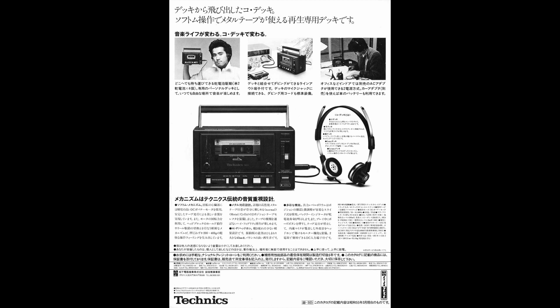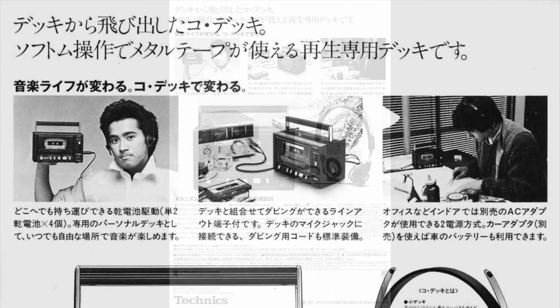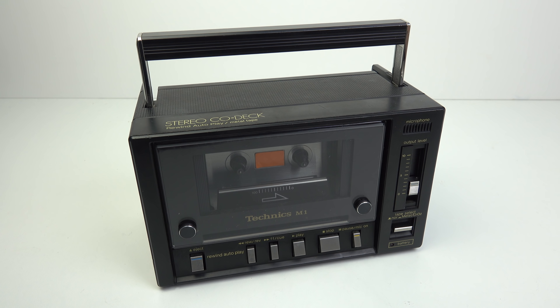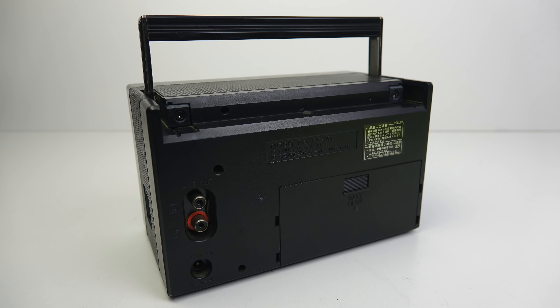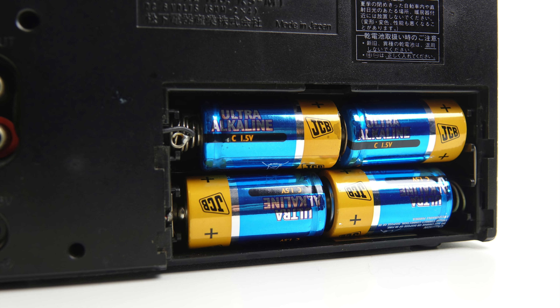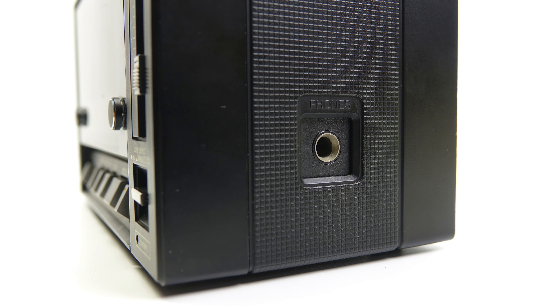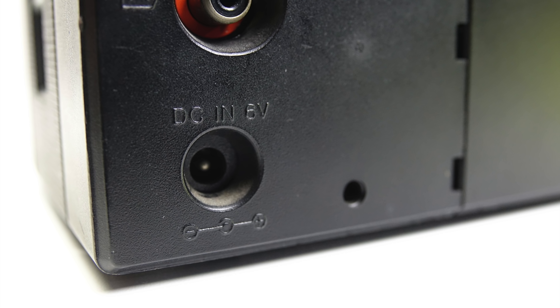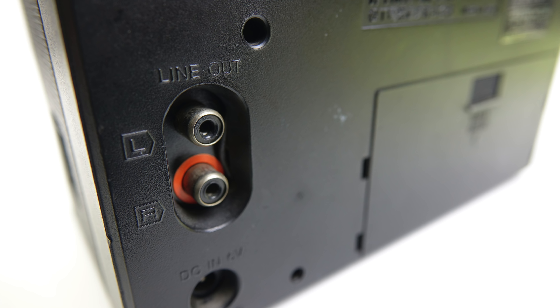In fairness to Technics, I don't think they were pitching this as a direct competitor to the Walkman. This wasn't the kind of thing you'd clip to your belt while roller skating — it was more of a home deck you could easily transport to different locations. It plays on four C-cell batteries, has a 6.35mm headphone output jack, and when you get home you can put the handle down and plug it into your stereo system, as it has a DC power input and RCA line outputs.